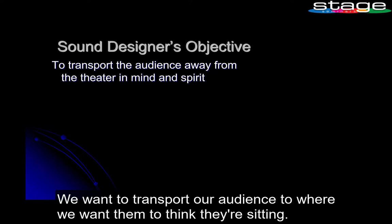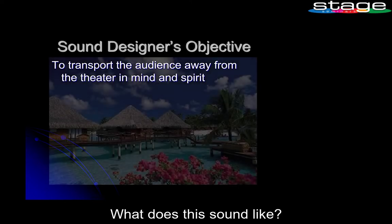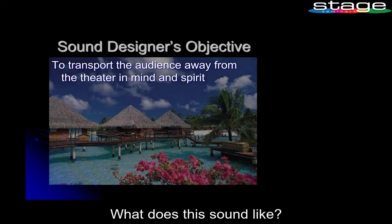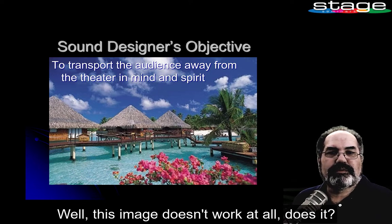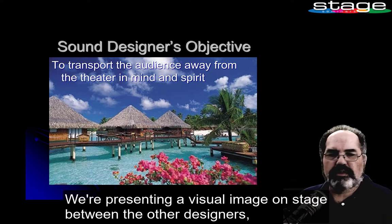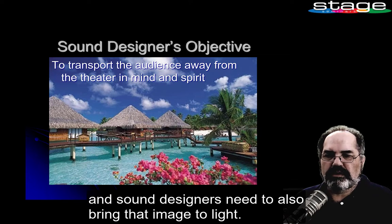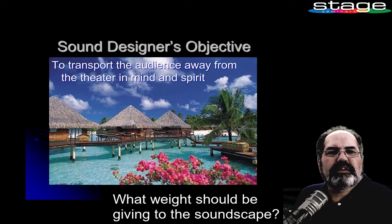We want to transport our audience to where we want them to think they're sitting. What does this sound like? This image doesn't work at all, does it? Does this sound match this image? We're presenting a visual image on stage, and sound designers need to also bring that image to light. What weight should we be giving to the soundscape?